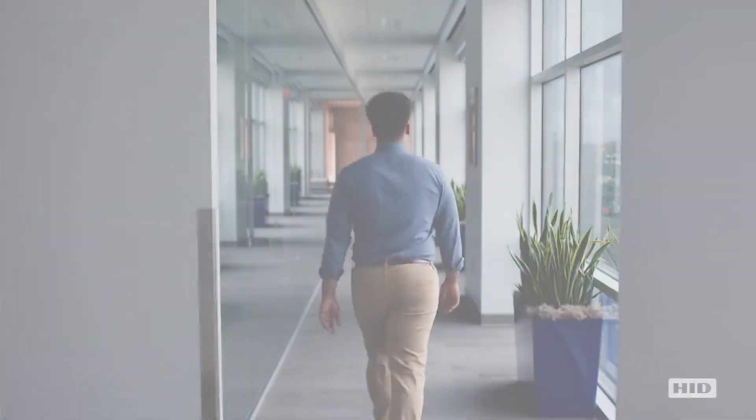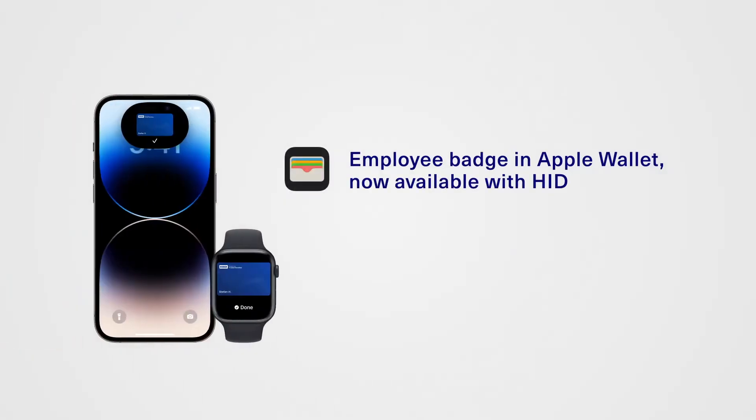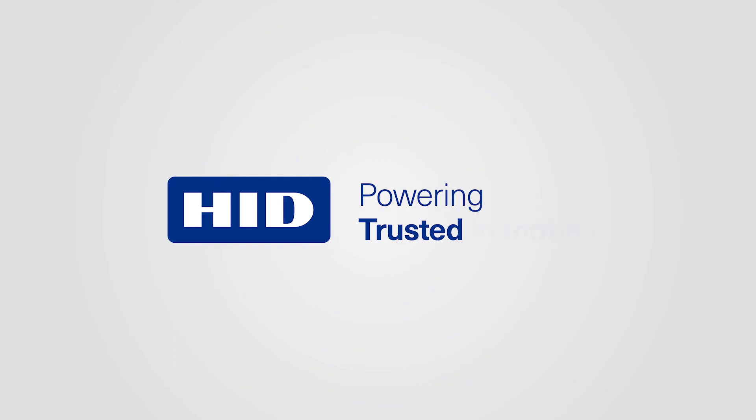Employee Badge in Apple Wallet — another way HID is enabling secure, convenient workplace access.